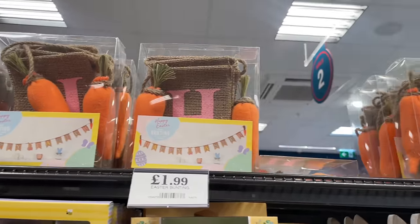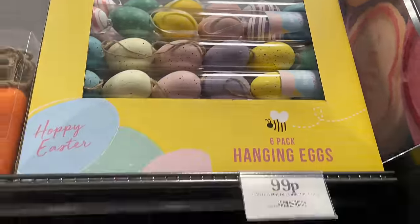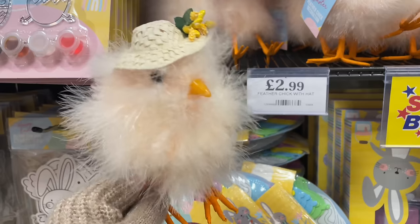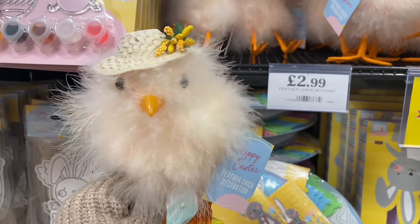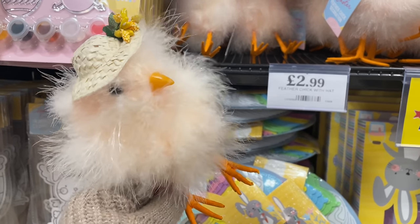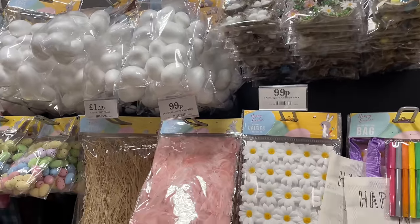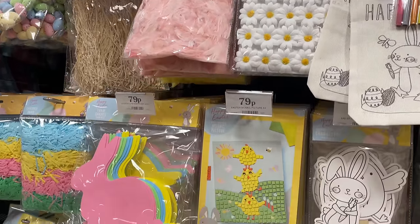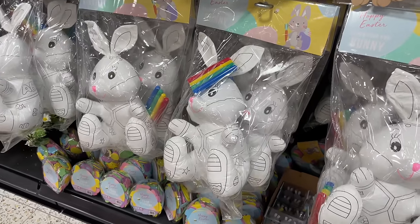We've landed at Easter, you guys! They've just given us everything all at once in today's shop-with-me - I am overwhelmed. They've got this little Easter chick - is this giving Nanny McPhee vibes? And I was really artsy as a child so I would have absolutely been in heaven with all this Easter crafting stuff they've got today.